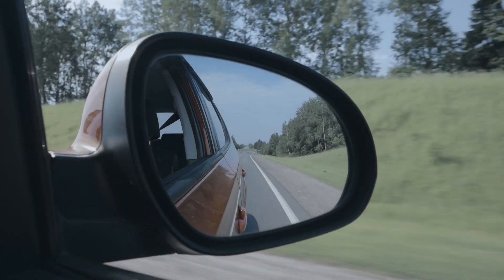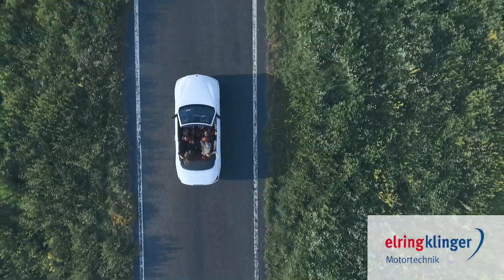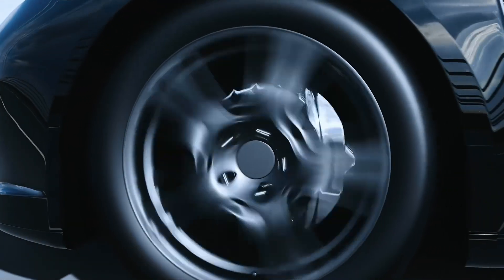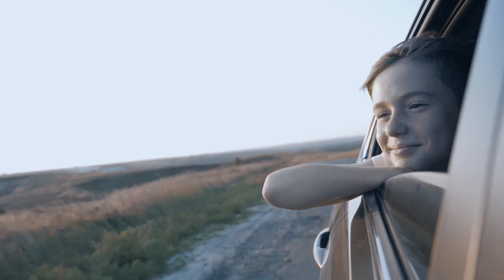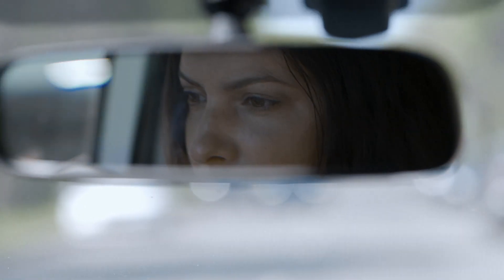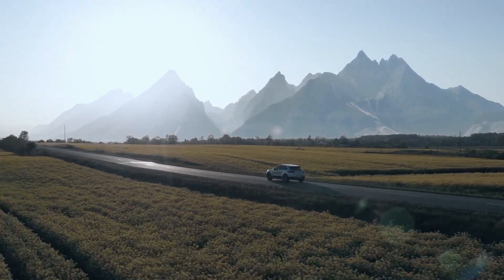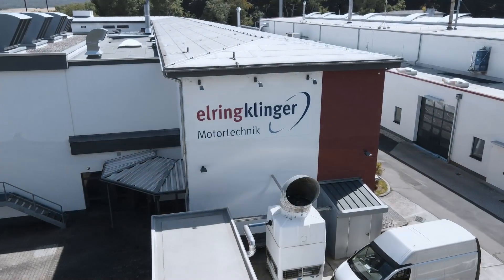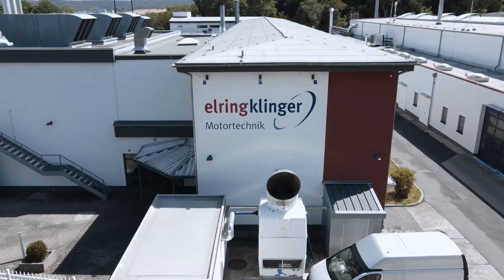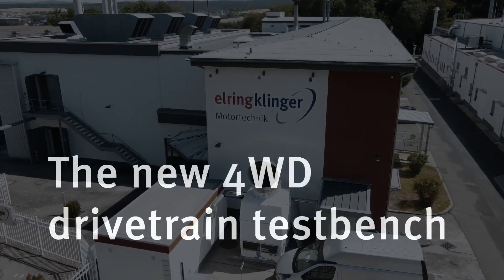Drivetrain technologies of the future need new development concepts. L-Ring Klinger Motor Technic is setting standards in the fields of electric and hybrid vehicles with the new four-wheel drive drivetrain test bench.